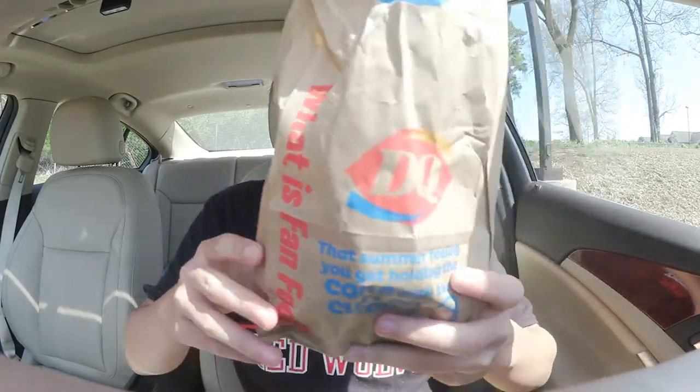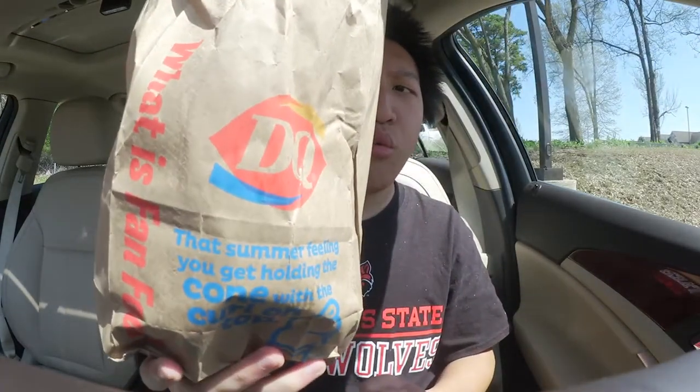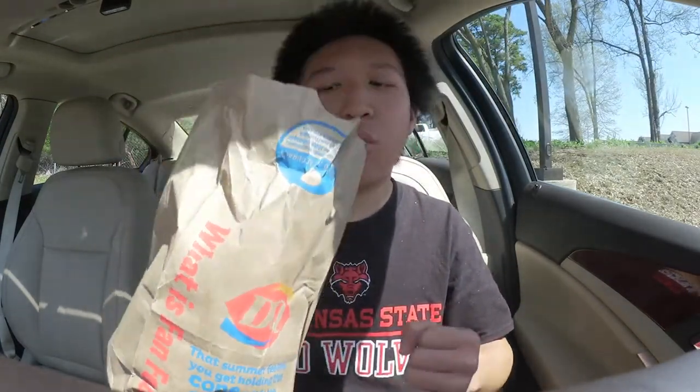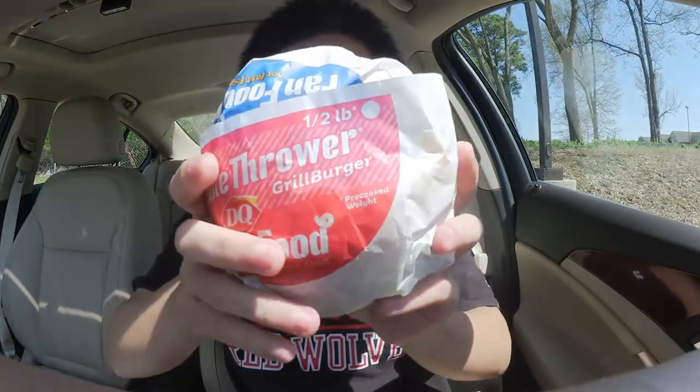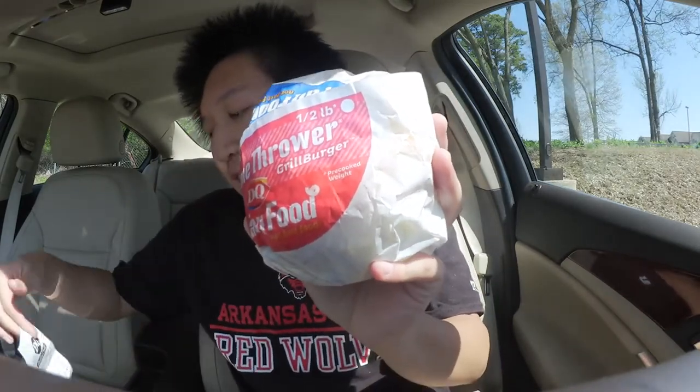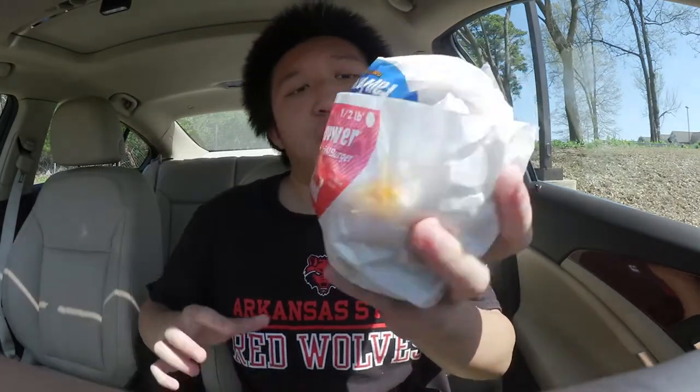Hey, what's up YouTube and welcome back to another edition of the food game. In today's episode we are swinging by Dairy Queen and they've got their half pound Flamethrower Grill Burger, otherwise known as just the Flamethrower. You can opt to get this in just a single patty, but this is the double and the price was $4.99 for this sandwich — not too bad for a double patty burger.